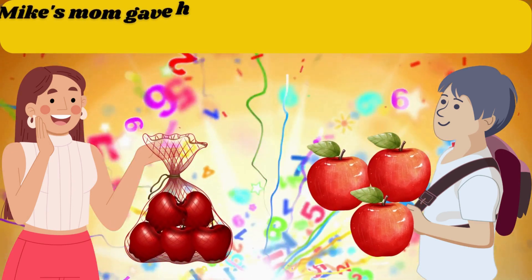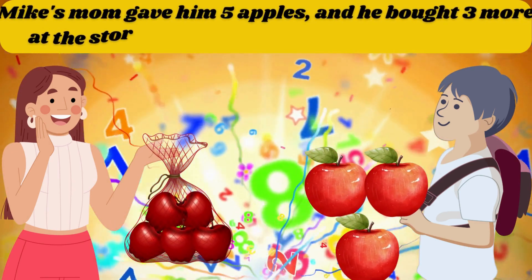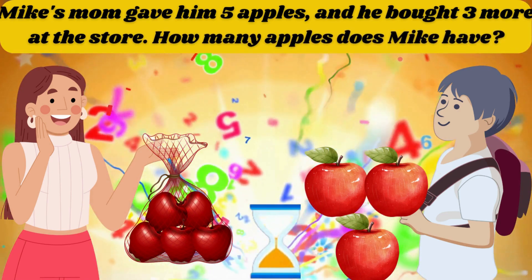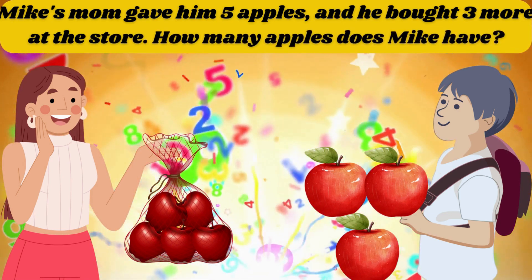Mike's mom gave him 5 apples and he bought 3 more at the store. How many apples does Mike have? The answer is 8.